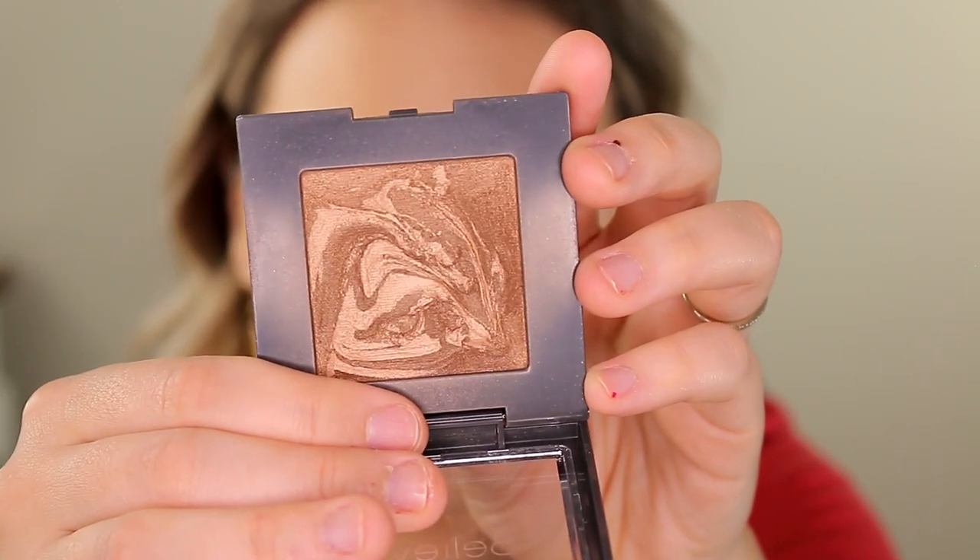Moving on to powder products — I have a new bronzer from Believe Beauty, the Sunstruck Marbleized Bronzer in the shade Toasted Bronze. They have three different shades. One thing I don't really like about Believe Beauty's cheek products is the inconsistency — I've picked up products with the same shade name that look like two completely different products. One might look like a peach blush and another like a highlighter, or one bronzer could look darker or have more glitter than another with the same name.